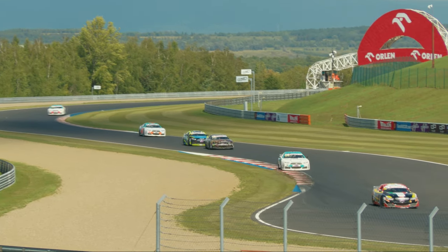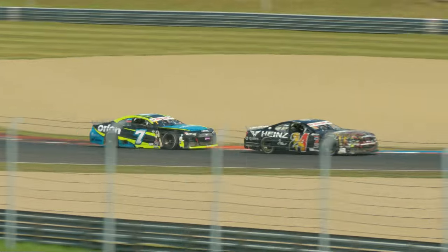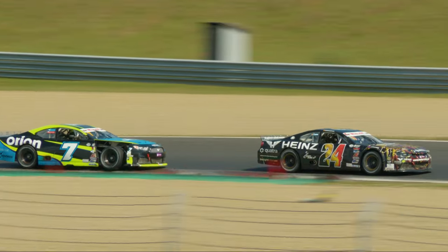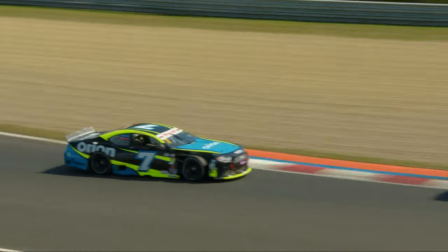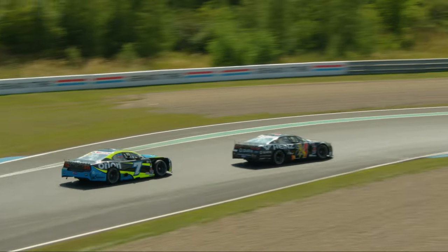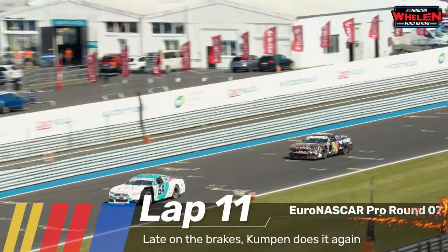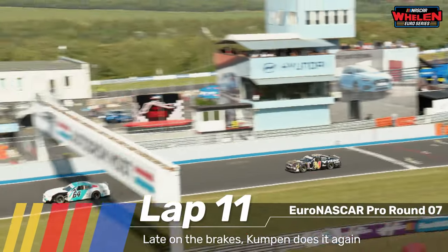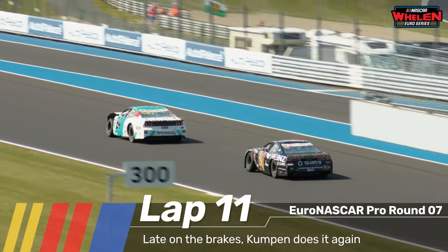Dubek, after the high of being in second place after the full-course yellow restart, is now back down to P5. But even P5 is probably more than he expected out of this race after his qualifying session where he only managed 12th place. The battle for third position comes across the start-finish line once again — lap 11 of the race.